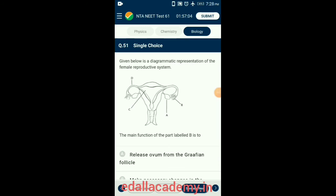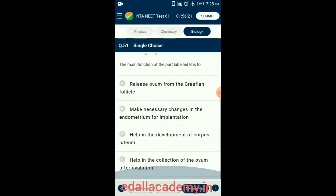Question 51. The diagram represents the female reproductive system. A is the ovary, B is the fimbria, C is the uterus, D is the fallopian tube (also called oviduct). The ovarian end opens into the abdominal cavity via a funnel-shaped structure with finger-like projections called fimbria; movements of the fimbria at ovulation assist in directing the ovum to the fallopian tube. So the answer is option D: helps in the collection of ovum after ovulation.